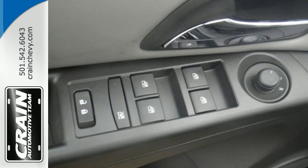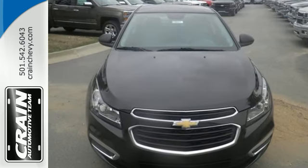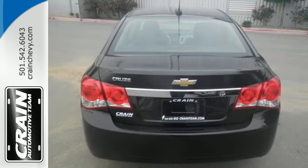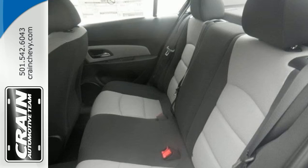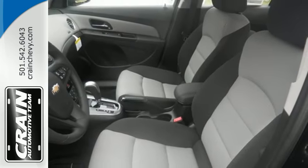This compact sedan offers more of what you want. A poised and confident look with the convenience of a multifunction steering wheel, keyless entry, and the safety of StabiliTrak. Cabin noise is kept at bay with the enhanced acoustic package so you can set the tone with the auxiliary audio input. The convenience of OnStar with 4G LTE and built-in Wi-Fi hotspot truly sets this sedan apart.